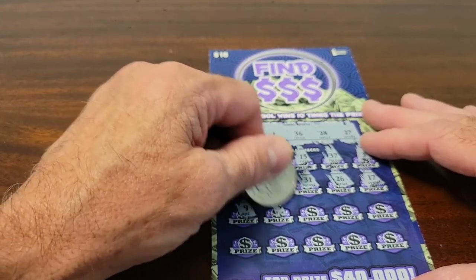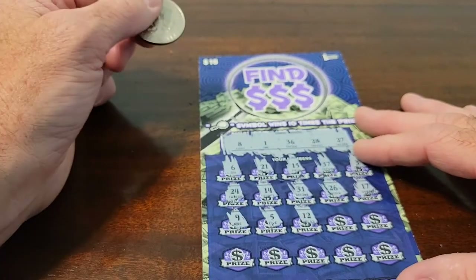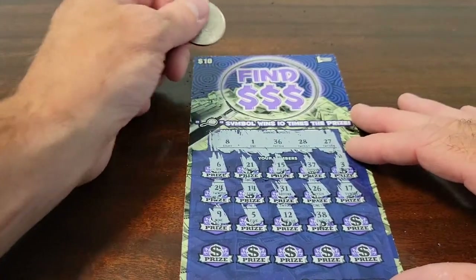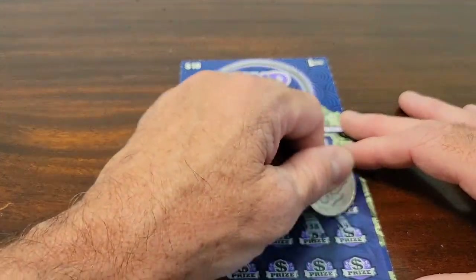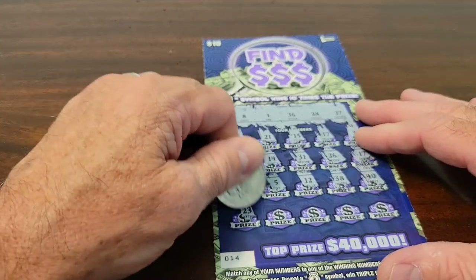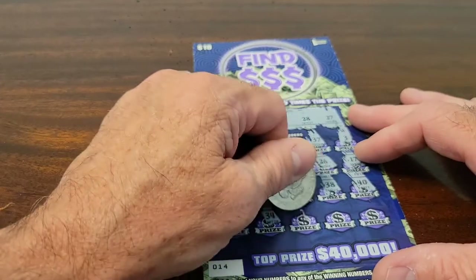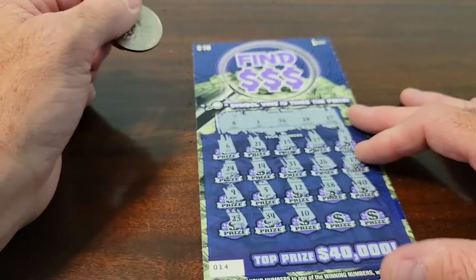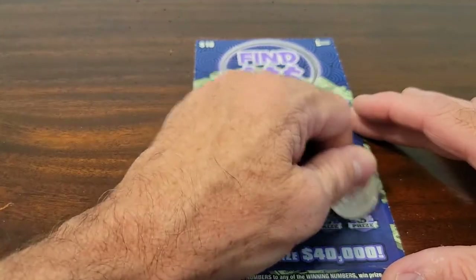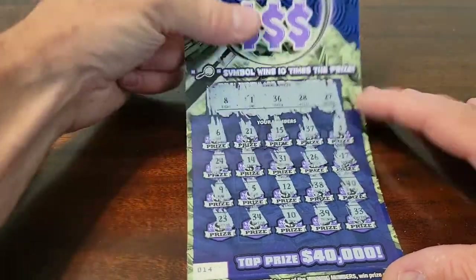9, no good. 5, no good. 12, no good. 38 — no, we have 28, 36. 40 — we don't have anything in the 40s. Final row: 23, not a winner. 34, not a winner. 10, nope. 39 is not a winner. And the final one — 33. Nope. This one is a loser.